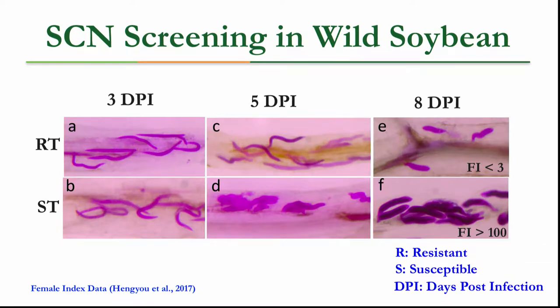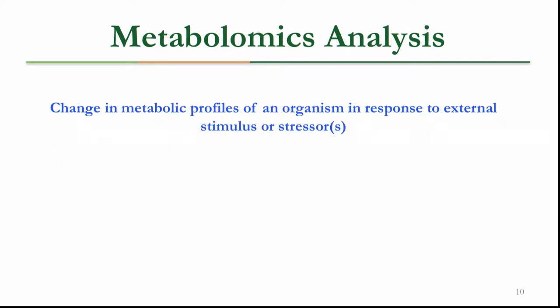We screened two wild soybean ecotypes: one resistant (RT) and one susceptible (ST) treated with SCN. After three days, nematodes are freshly hatched with similar numbers in both ecotypes. After five days, nematodes are mostly unsuccessful at creating feeding sites on the resistant ecotype. After eight days, you can hardly count three nematodes on the resistant ecotype compared to an almost uncountable number on the susceptible ecotype. To determine which compounds are being induced, we measured global metabolomic profile changes.